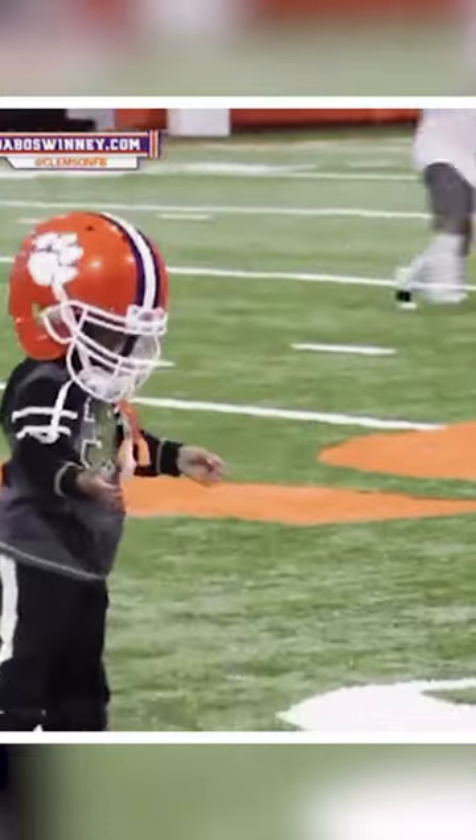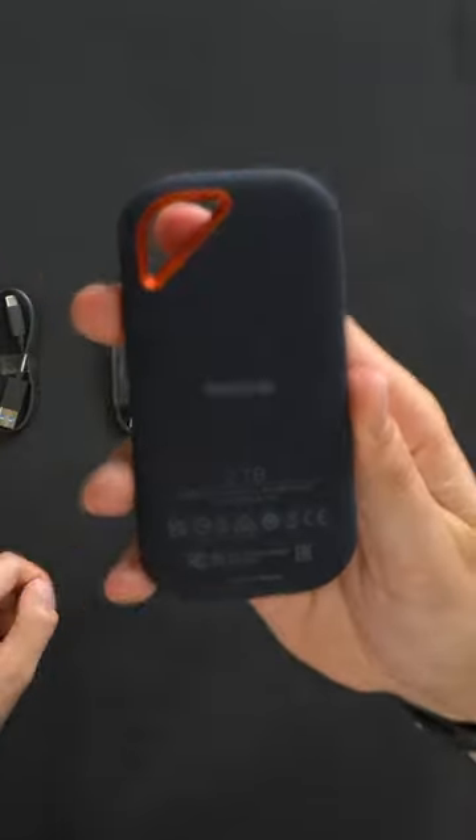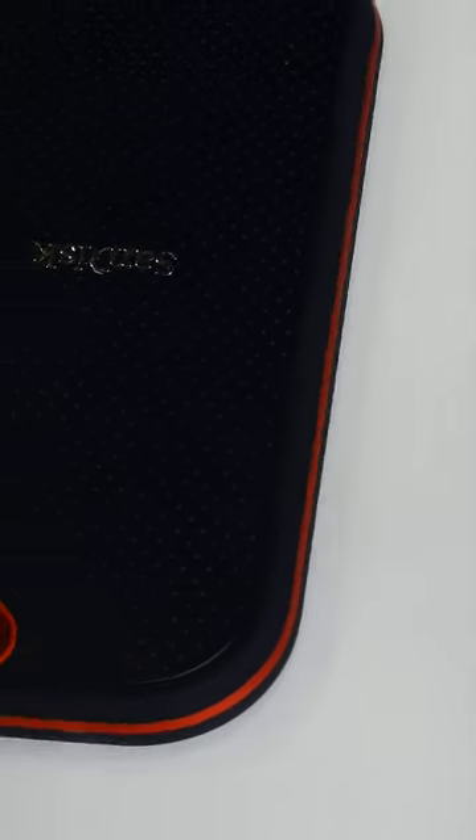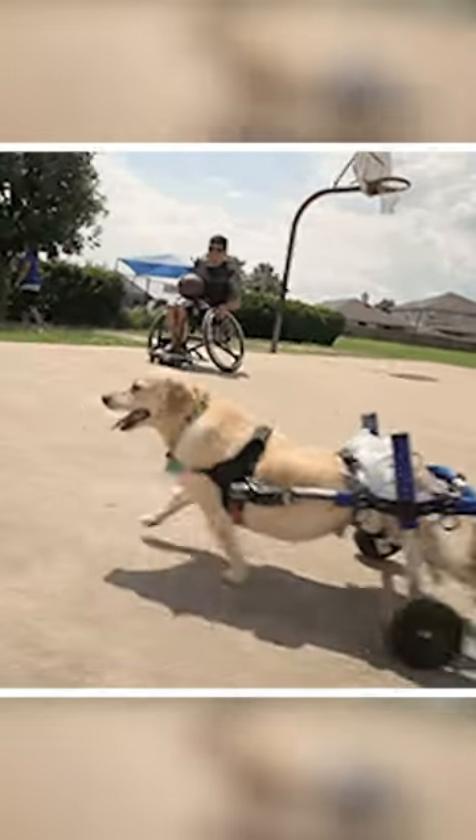With 2-meter drop protection, IP55 water and dust resistance, and a handy carabiner loop, it's a reliable companion for adventures, ensuring your data stays safe and accessible wherever you go.